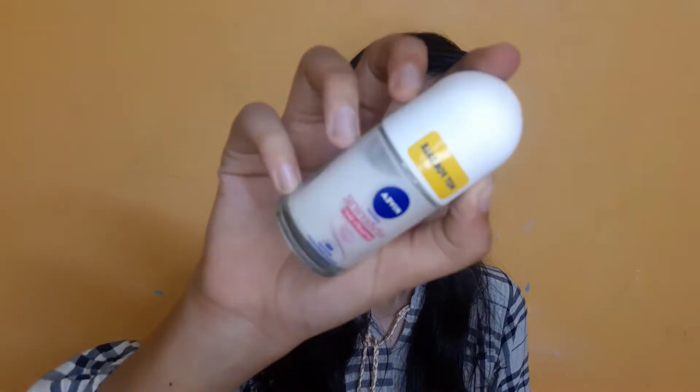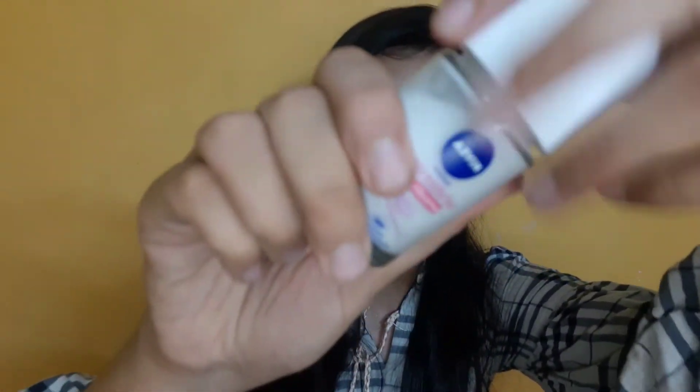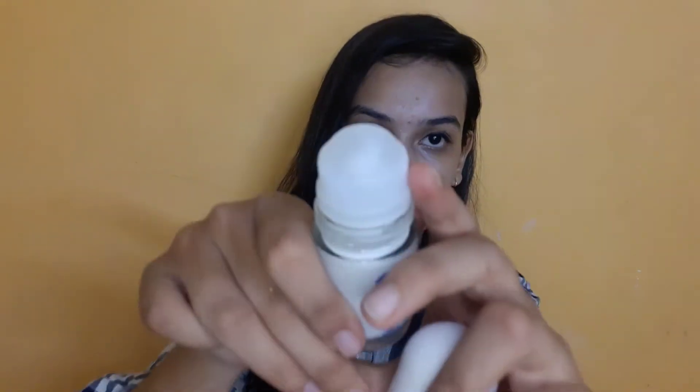Next I have this Nivea Whitening Smooth Skin roll-on. This is how it looks, and I'll show you from inside — it is a roll-on deo. I'll do one roll just to show you. I had one more box because there was a triple referral line, so I will give away one and keep one. This is for the giveaway so I don't want to use it.